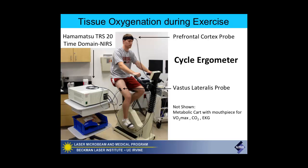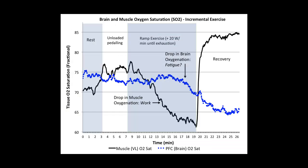Another area we're really interested in is exercise. Exercise is good for you—it's also probably the only way you can sort of control your own therapy, and it can be dosed in a very quantitative way. We have studies using a Hamamatsu time-resolved near-infrared spectroscopy instrument—injecting light pulses, looking at the dispersion of the pulse, separating absorption from scattering using models. We have probes on the prefrontal cortex and the vastus lateralis muscle, along with a metabolic cart measuring VO2 max, tidal CO2, and EKG.